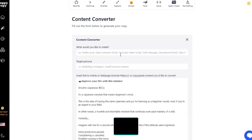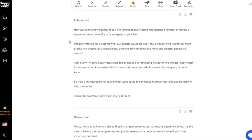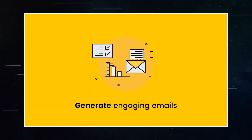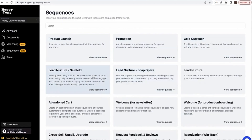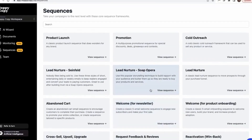Another innovative aspect of HoppyCopy is the Content Converter. This feature allows you to transform content from any source into an email-friendly format. It's a strategic way to repurpose existing content across different platforms, ensuring consistency in your communication strategy — something that general AI tools might not offer with the same level of precision.